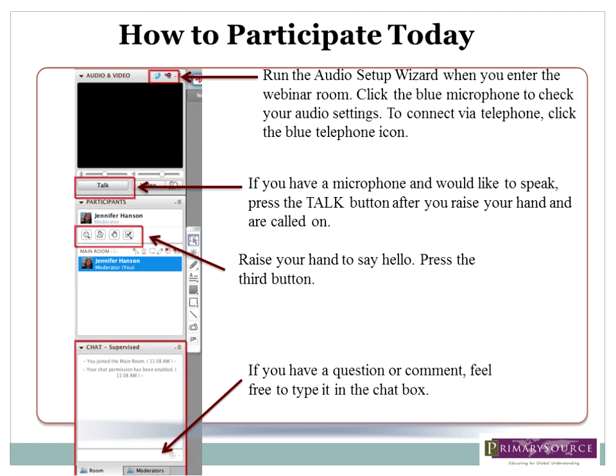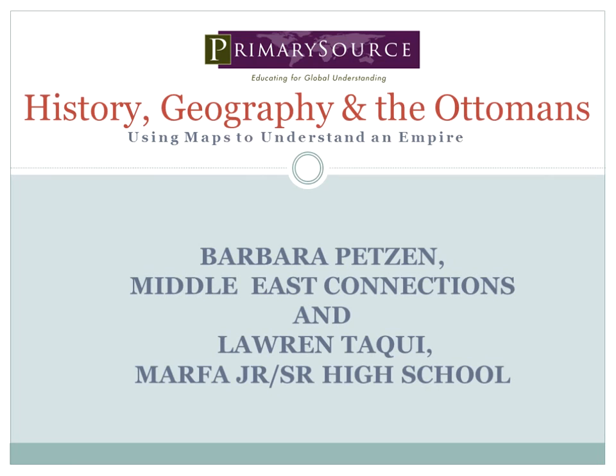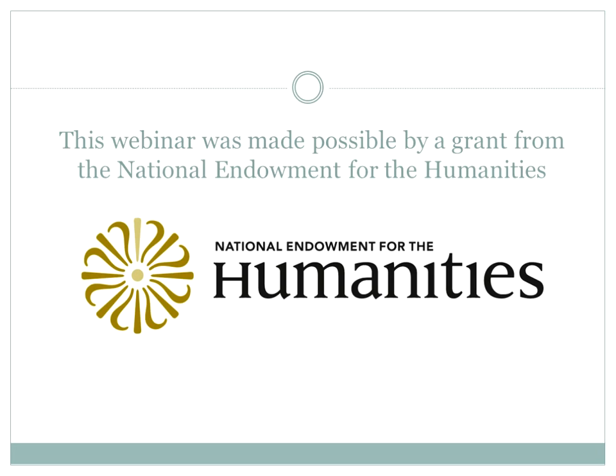Tonight we will be joined by two scholars. The first is Barbara Petson of Middle East Connections — a Harvard-educated Ottomanist who has been working in the field of Middle East outreach for over a decade at the Harvard Center for Middle Eastern Studies Outreach Center, the Middle East Policy Council, and currently at the Center for Strategic and International Studies. We're also joined by Lauren Tacky, a teacher at Marfa Junior Senior High School in Texas. This webinar is supported by the National Endowment for the Humanities, who have funded our Ottoman programming for the last two years.